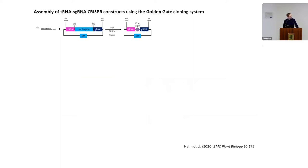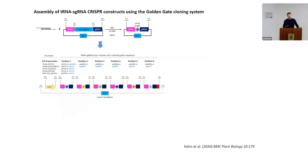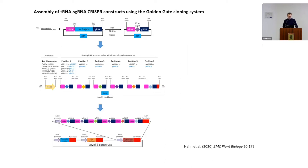In the assembly process, we use a double-stranded oligo that gets integrated into a level zero vector. After introducing the 20 base pair guide into the level zero plasmid, we assemble our level one plasmid that carries a Polymerase III promoter and up to six guides. The whole thing can then be inserted into the level two construct carrying Cas9 in addition to the selectable marker.